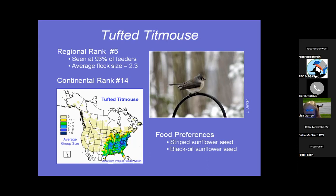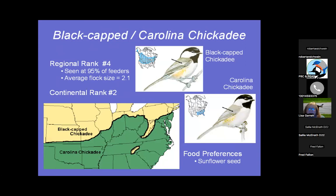Tufted Titmice like striped sunflower and black oil sunflower seeds. Some of you who live farther north, like Ken, get the Black-capped Chickadee. At Patuxent Wildlife Refuge we'd be right on the line and get Black-capped Chickadees quite commonly, but down here in Calvert County we just get the Carolina Chickadee. The Black-capped Chickadee, since he's from the north, has what looks like a hockey stick — an upside-down L — on his body, and they have a slightly different call. Both like sunflower seeds.